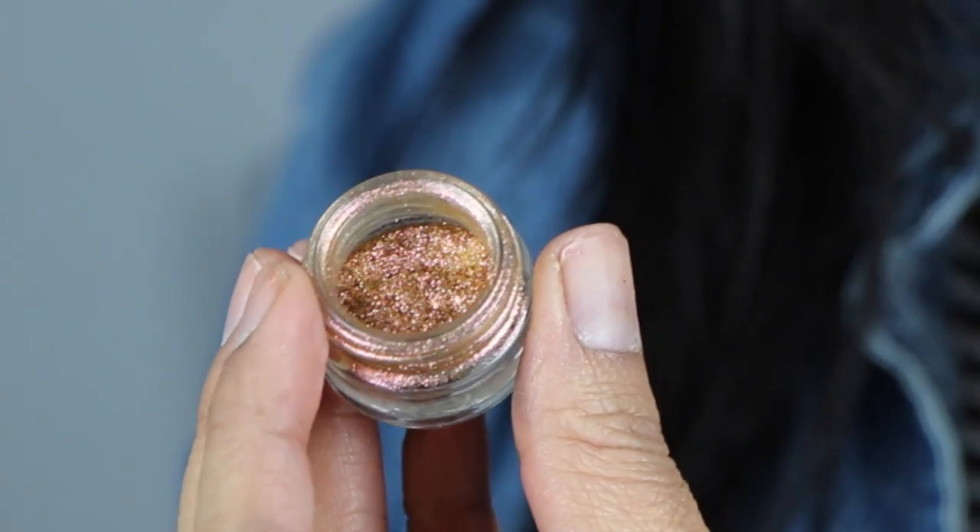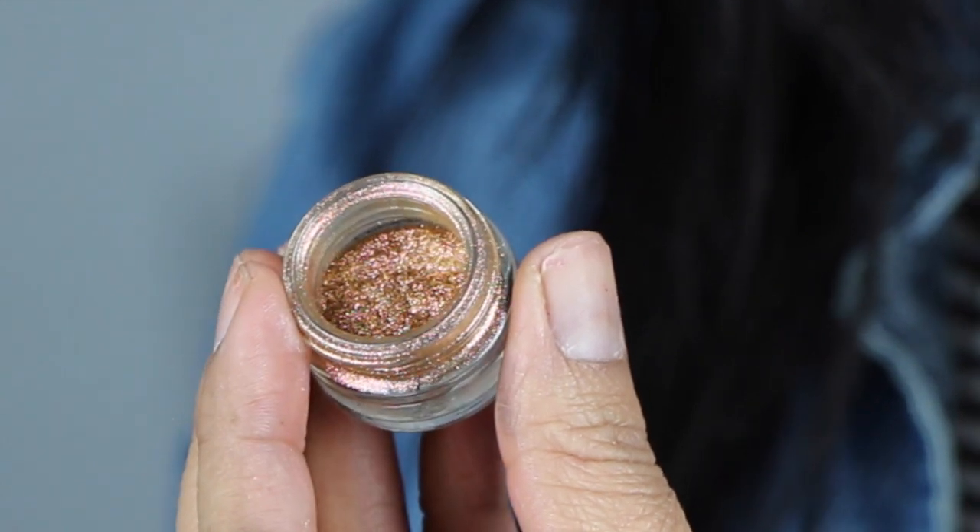Next is a glitter from Inglot that I've really been liking — you heard me mention this in my IMATS haul as well. This is what I've popped right over those ColourPop eyeshadows in the center of my lid. I don't want to open it because it'll get everywhere, but this color is just gorgeous — so incredibly beautiful.